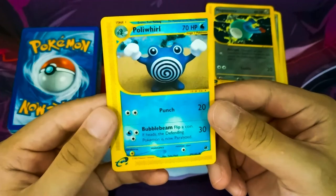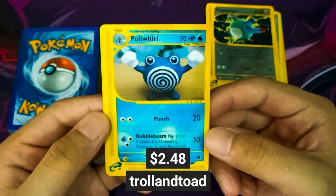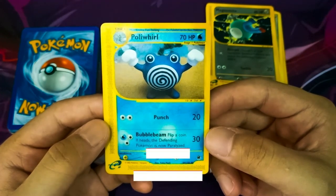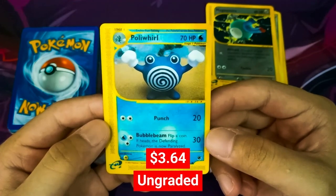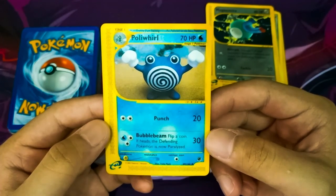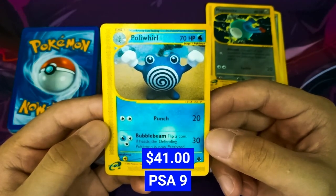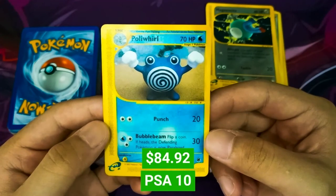Moving on, we have a Poliwhirl from the Expedition set. TrollandToad sells this card for $2.48. On PriceCharting, Poliwhirl can sell for about $3.64 ungraded. With a PSA grading of 9 it was sold at $41, and with a PSA grading of 10, Poliwhirl can go up to $84.92.